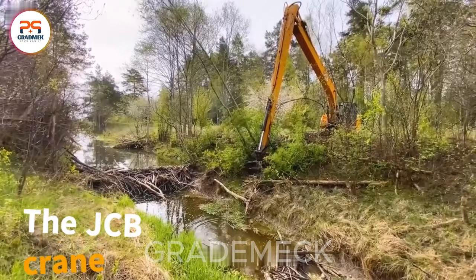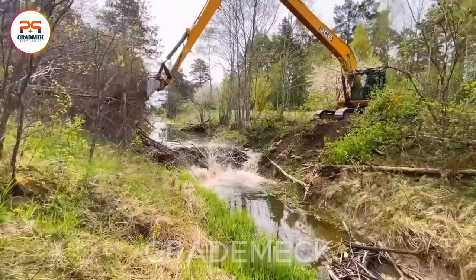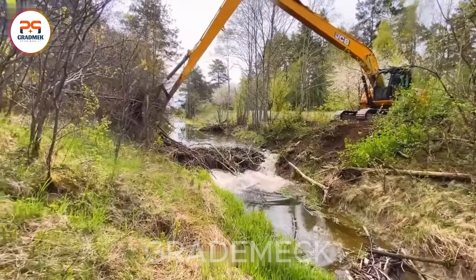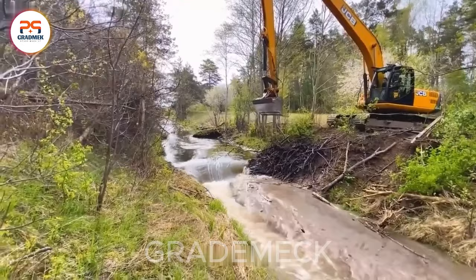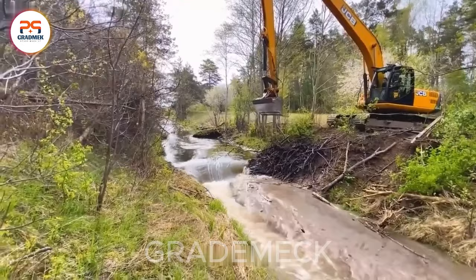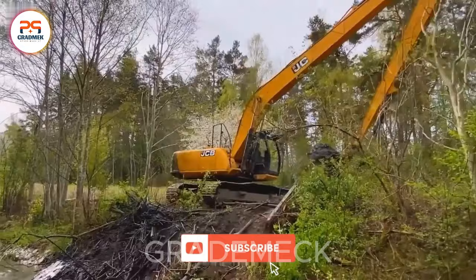The JCB crane with an extension arm is a technological marvel revolutionizing canal cleaning. Its versatility and efficiency have brought numerous benefits to the drainage system's cleaning and maintenance. With its extended arm, JCB cranes effortlessly reach challenging locations and tackle difficult tasks. Offering both versatility and reliability, JCB cranes with extended arms prove to be steadfast partners in canal cleaning, ensuring high efficiency and playing a vital role in protecting the environment and rural infrastructure.